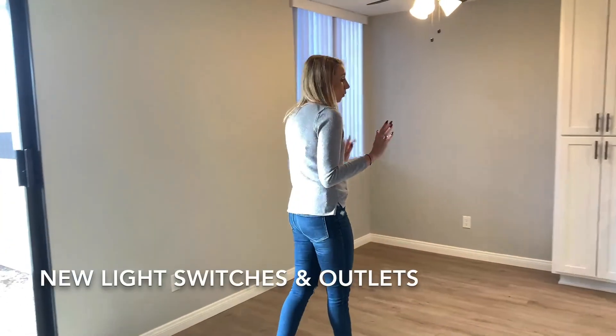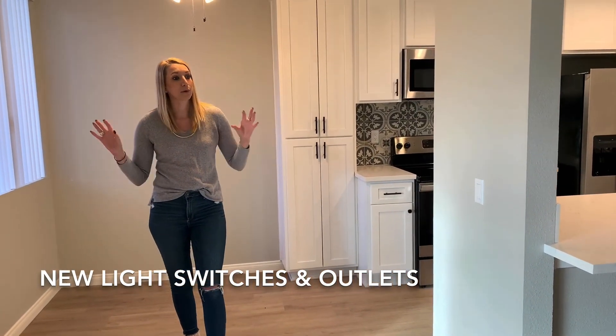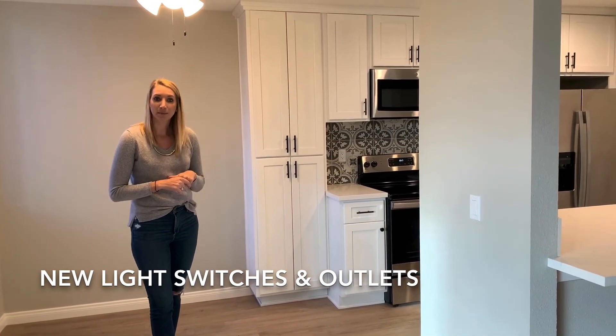We also went through the whole unit and replaced all the outlets and light switches with modern ones. That's really important because it brightens up the whole place and makes everything feel newer. It's a really inexpensive fix that I recommend to a lot of my sellers.